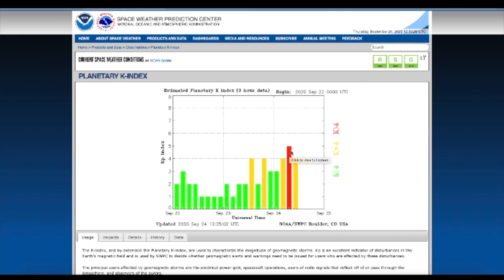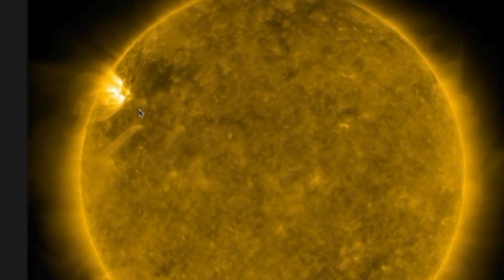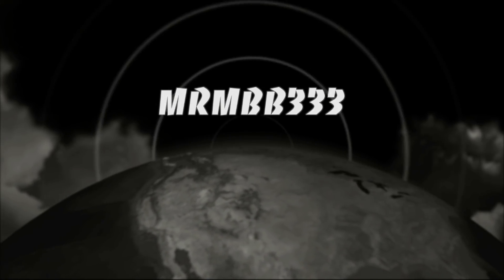Once again, we're in the middle of a geomagnetic storm right now as the sun is starting to get active, even though that's not the case for this particular geomagnetic storm. We are seeing an increase in activity on the sun. Thanks for watching, have a super day and be safe out there.